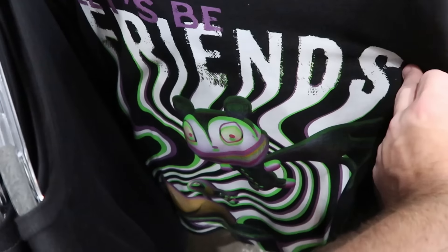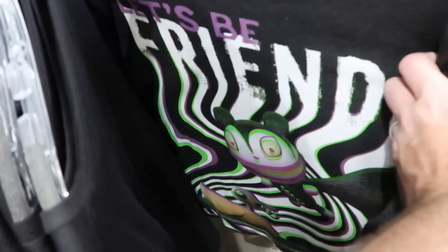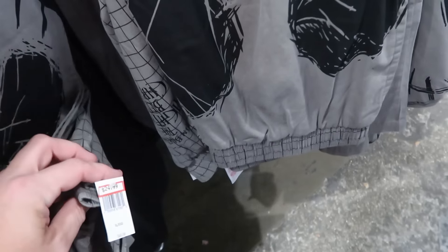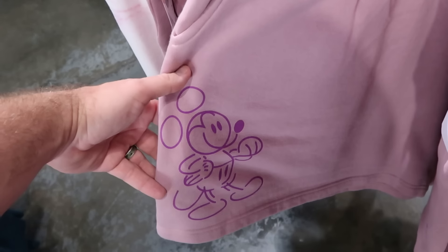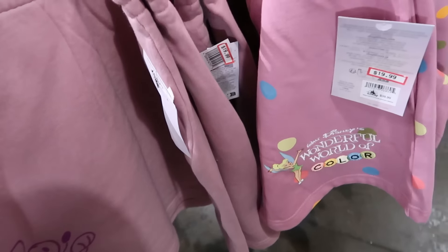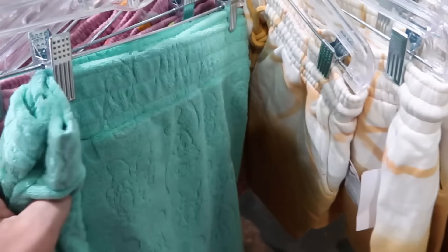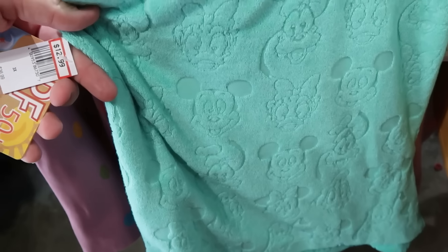The next spinny rack has a 3D effect Nightmare Before Christmas tee saying 'Let's Be Friends' in almost every size for $19.99 from $35. There are Jack Skellington pants — very soft, with Jack all over them — $25 from $50 with an elastic waistline. Lavender sweatpant shorts with Mickey Mouse etched on the bottom are $20 from $45 in multiple sizes. 'Walt Disney's Wonderful World of Color' shorts with Tinkerbell and polka dots are $19.99 from $40 in soft material. Terrycloth shorts featuring Daisy Duck, Mickey, Goofy, and Donald are $12.99 from $37.